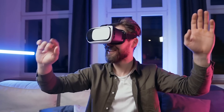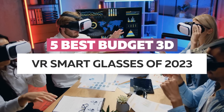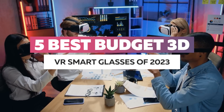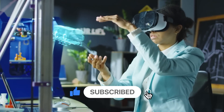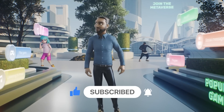We're tracking the best of what's currently on the market here. Today, I'm going to show you the Top 5 Best Budget 3D VR Smart Glasses of 2023. Before the video begins, please give it a like, and if you want to see more, please subscribe to the AC Technology Channel. Now, let's begin.